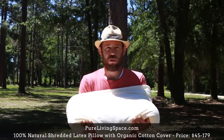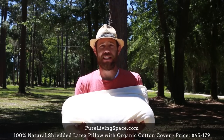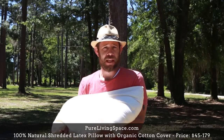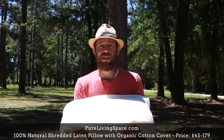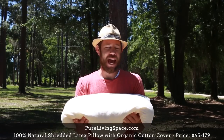Pillow number two is the natural shredded latex pillow with an organic cotton cover. Features include GOLS and GOTS certification, hypoallergenic, dust mite resistant, and adjustable filling. We picked this up from Pure Living Space, a family-owned company started by Carol and her husband Kelly. When Carol was recovering from a home accident, she realized how many toxins and chemicals were throughout their house — that's when they started Pure Living Space to offer healthy home and personal care products. A fun fact: latex comes from the sap of rubber trees.